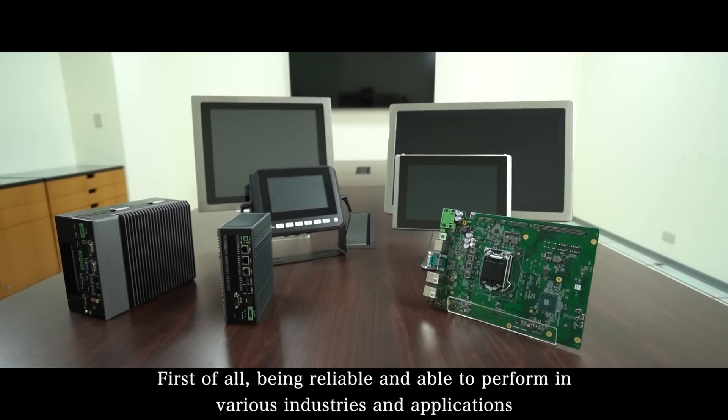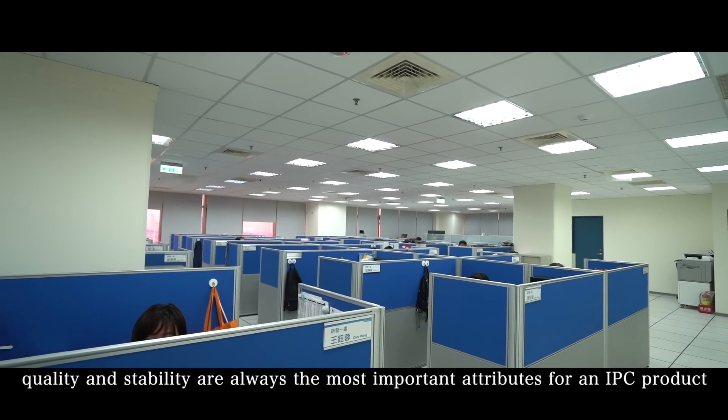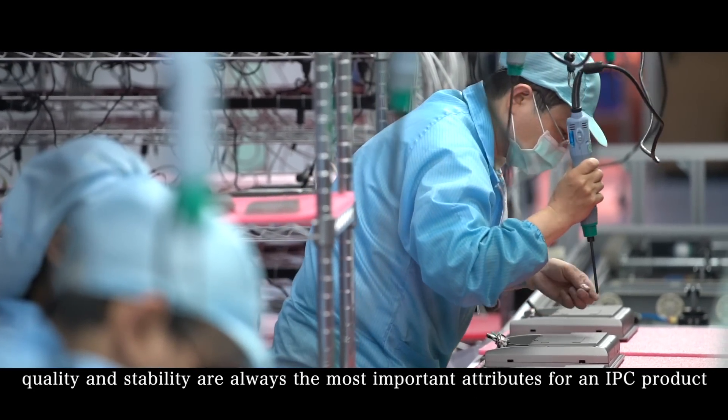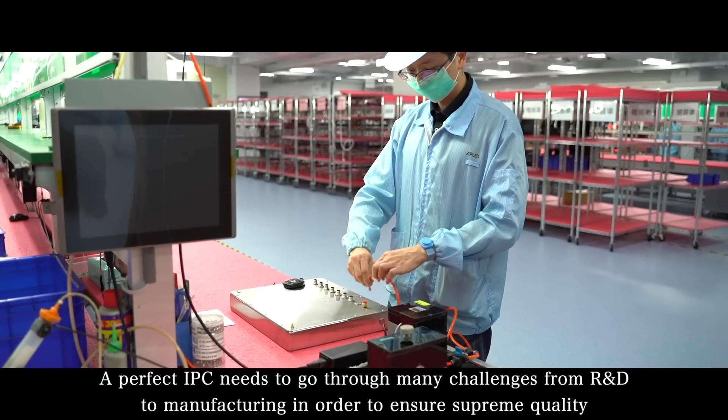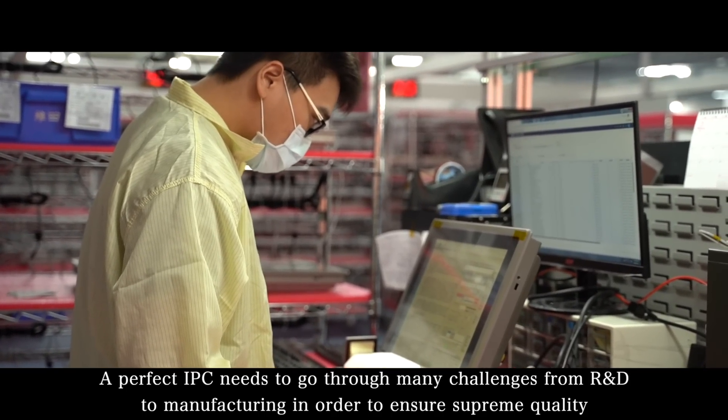First of all, being reliable and able to perform in various industries and applications, quality and stability are always the most important attributes for an IPC product. A perfect IPC needs to go through many challenges from R&D to manufacturing in order to ensure supreme quality.